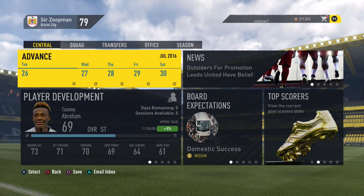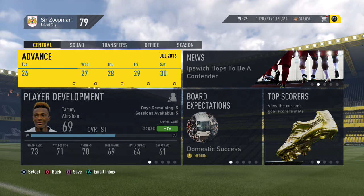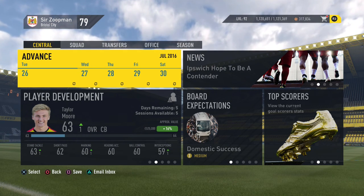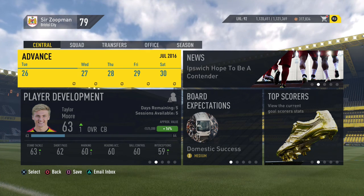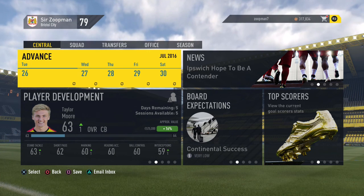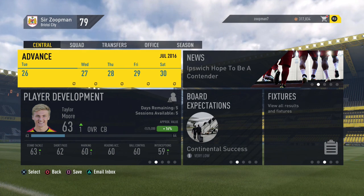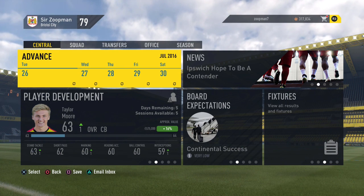I may even look at getting that Ukrainian lad who I thought looked decent — a nice CAM. We could do with a few star players across the board, and I think a defensive midfielder is needed too. But if you enjoyed this episode, please drop it a like, subscribe for more FIFA 17 content and career modes. I'm Superman — hope you guys have a great day.